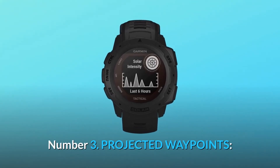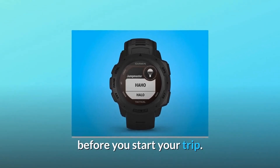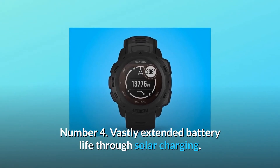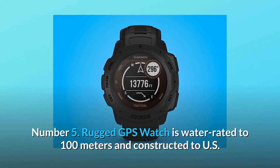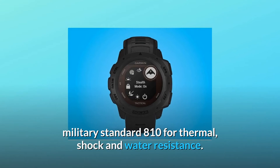Number 3: Projected Waypoints — always know the way back; create a waypoint to mark the location of your vehicle before you start your trip. Number 4: Vastly extended battery life through solar charging. Number 5: Rugged GPS watch is water-rated to 100 meters and constructed to US military standard 810 for thermal, shock, and water resistance.